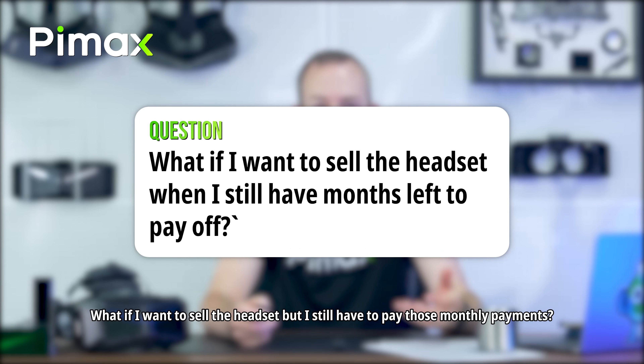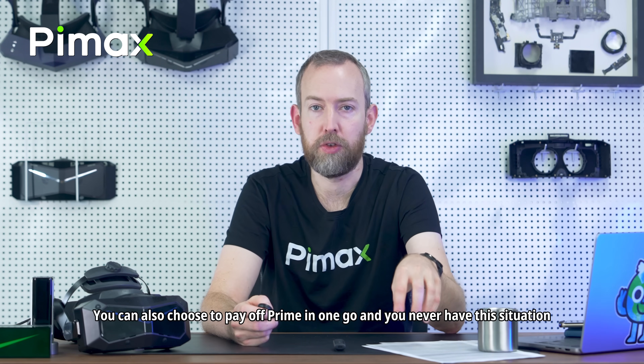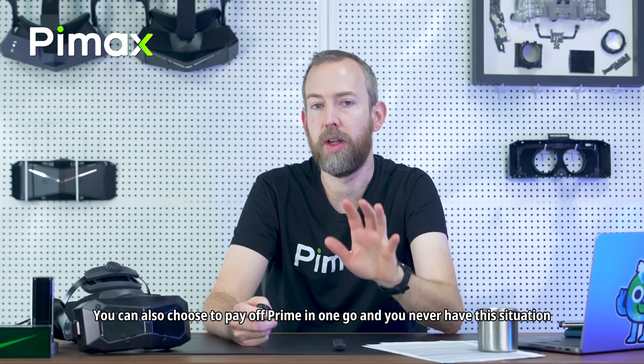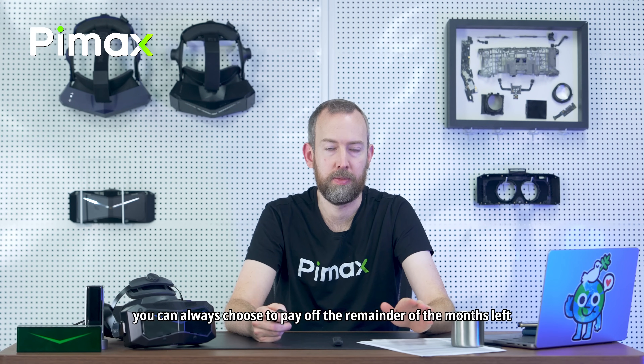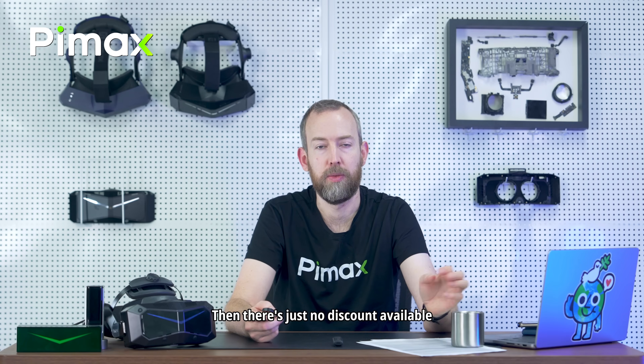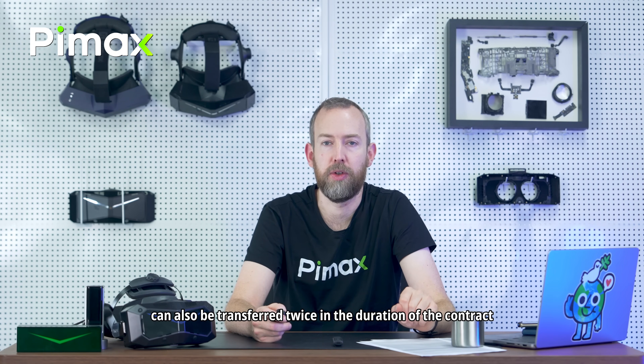What if I want to sell the headset but still have monthly payments remaining? Choosing 24 months is just one option — you can also pay off Prime in one go to avoid this situation. That said, at any point you can choose to pay off the remaining months at once, though then there's no discount available. Every headset including Pimax Prime can also be transferred twice during the duration of the contract.